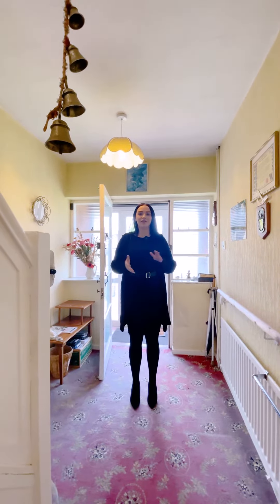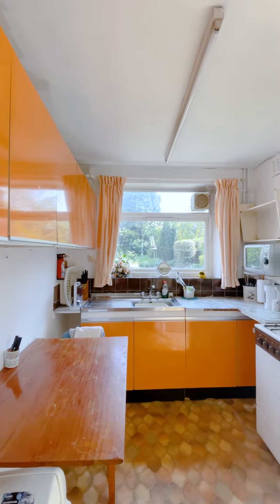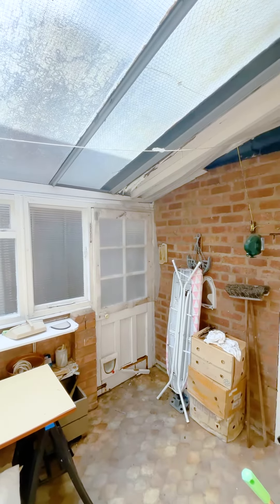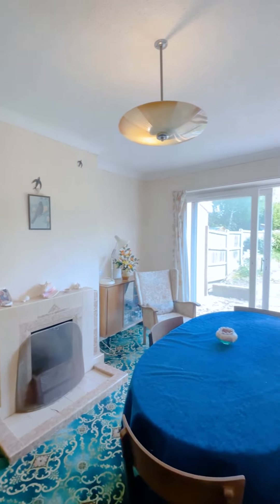Let's take a look in my favorite room. Through into the dining room you have a beautiful feature fireplace and sliding doors out to the patio and garden.